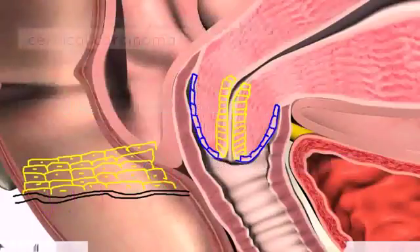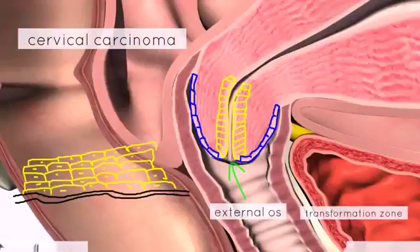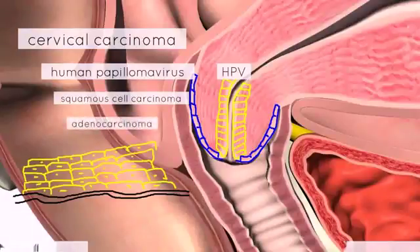In cervical carcinoma, it most often occurs near the external os at the transformation zone. One of the most common causes is the human papillomavirus, HPV. 90% of the time, cervical carcinoma is of the squamous type — squamous cell carcinoma, or SCC. The second most common type is adenocarcinoma, which involves cells of glandular origin. Those are some important conditions to be aware of in relation to the cervix.